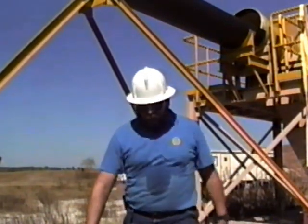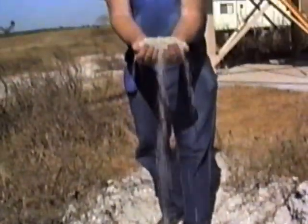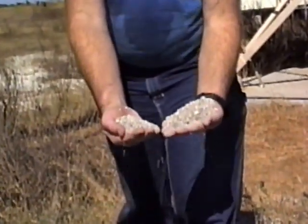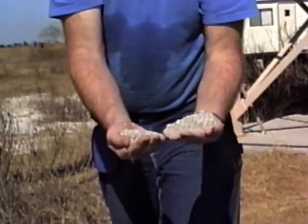The product that we're moving with the ore car project here is phosphate rock — it looks like this. Here at the mine they move several million tons of this every year. It costs them too much to haul it around. The reason for this project is to reduce the cost of moving this material.